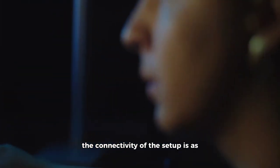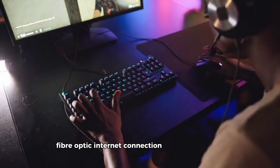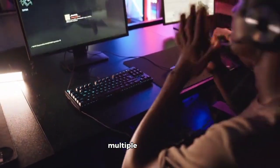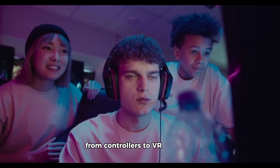The connectivity of the setup is as robust as its visual and ergonomic components. A high-speed, fiber-optic internet connection ensures seamless online gaming experiences with minimal latency. Multiple USB hubs, strategically placed, cater to a plethora of peripherals, from controllers to VR headsets.